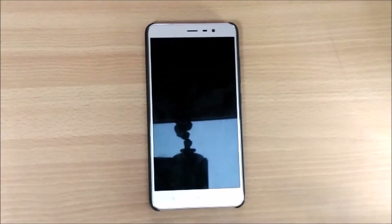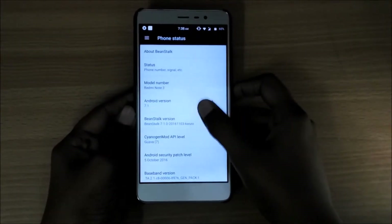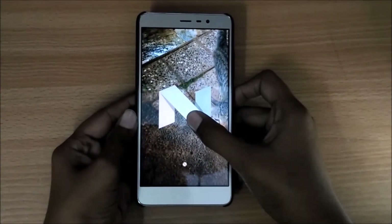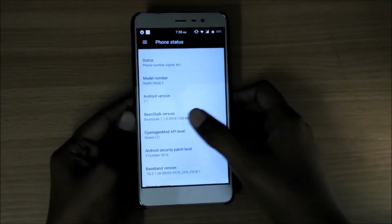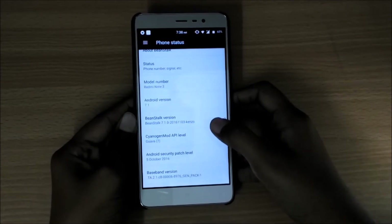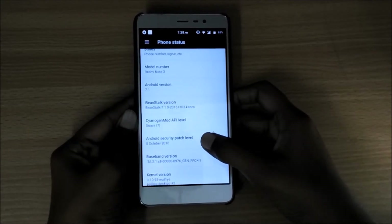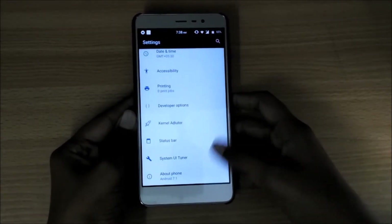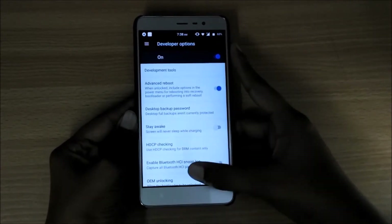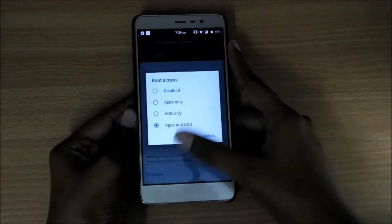Hello friends, I am Ishwar and in this video I am going to show you which is the best Android Nougat ROM for Redmi Note 3. So let's get started. As you can see, it is running on Android 7.1. This is a near-stock ROM and root access is already enabled — you can enable it right here.